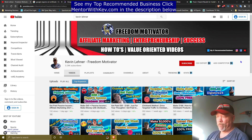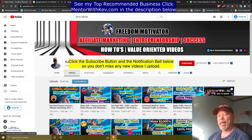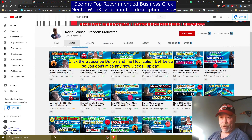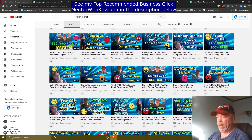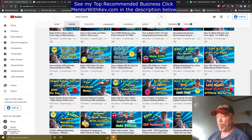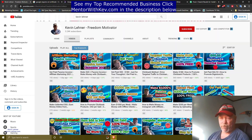First of all, my name is Kevin Lehner with the Freedom Motivator channel that you see right here on your screen. If this is your first time here to my videos, or you've been here before and you still haven't yet subscribed, reach down there right now and hit the subscribe button, and don't forget to click that notification bell so you get notified when I upload new videos, because I'm always bringing out legitimate methods to help you make money online and bring more time and financial freedom.